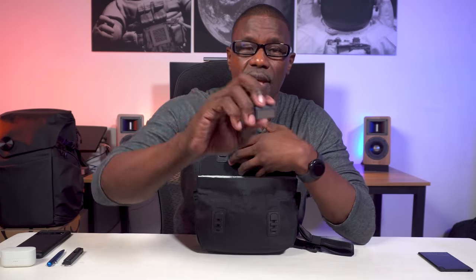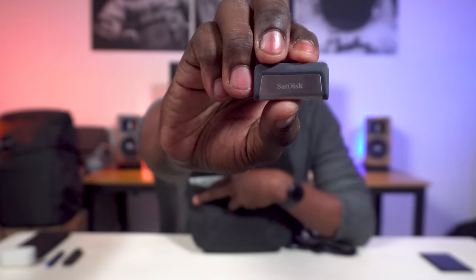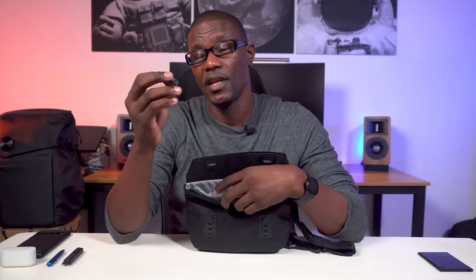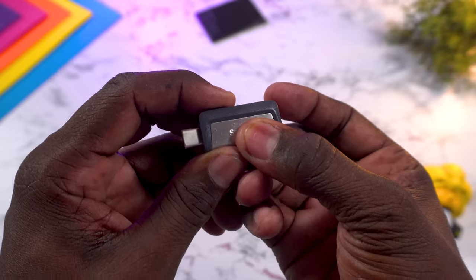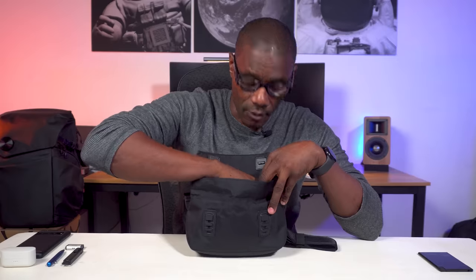I also carry my SanDisk Ultra Dual Drive USB Type-C to USB-A 3.1 128GB thumb drive. It's not the fastest, but it's convenient if you want to collect files on the go quickly or free up space on your smartphone.